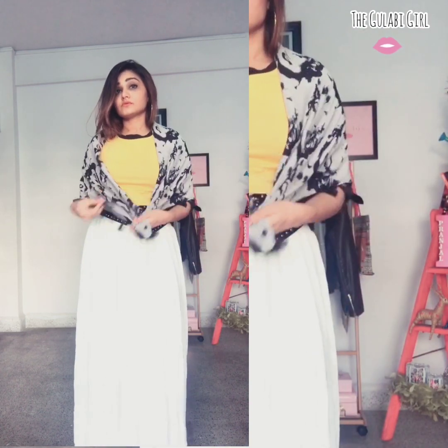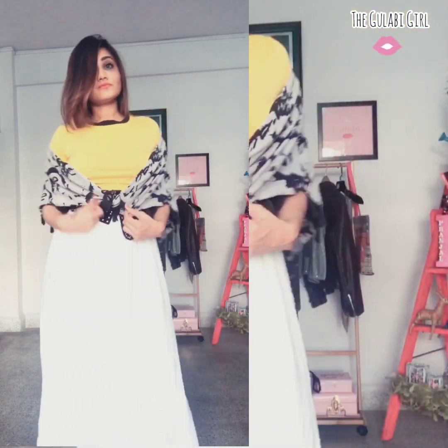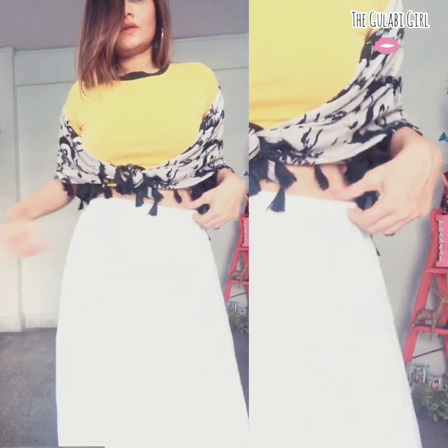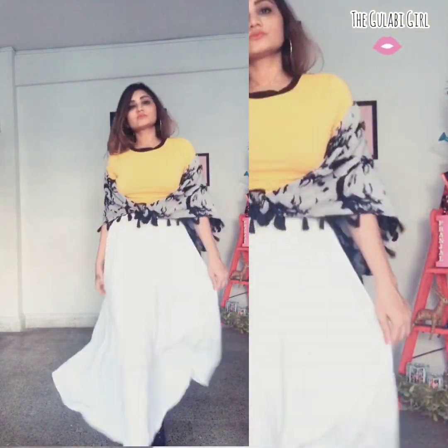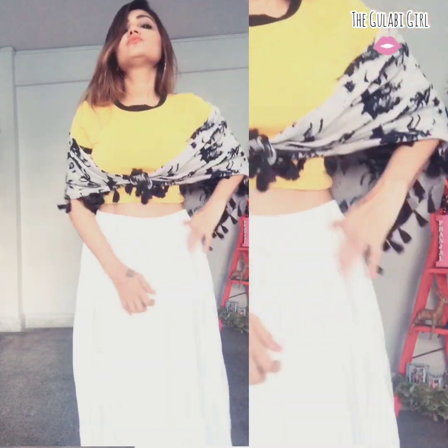For the second scarf style, you can simply tie a knot and drop the scarf as an off-shoulder element, then remove the belt. It looks so smart and gives that off-shoulder touch as well.